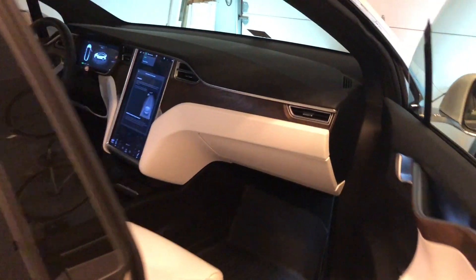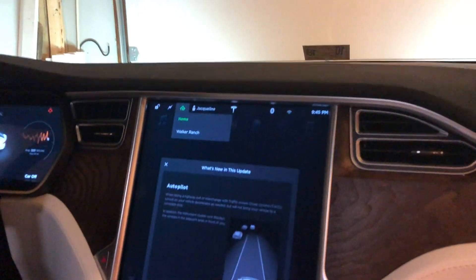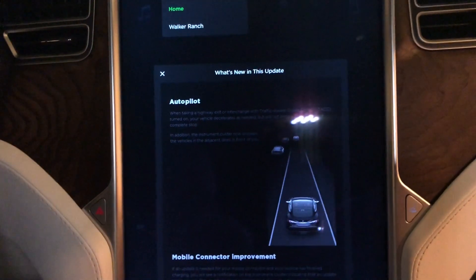Hey guys, what's up. We're going to check out the new software update that just got installed. Looks like an update to autopilot. Okay, so what's new in this update, autopilot?